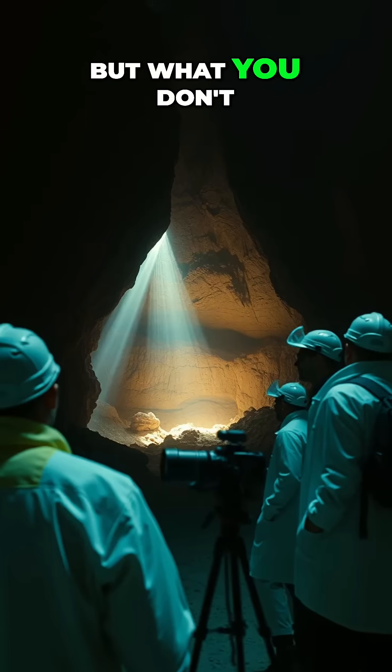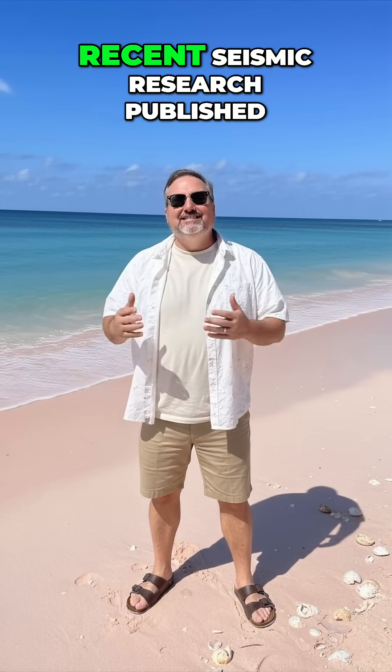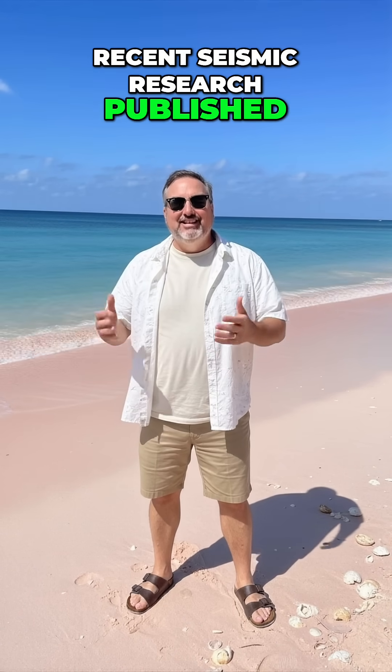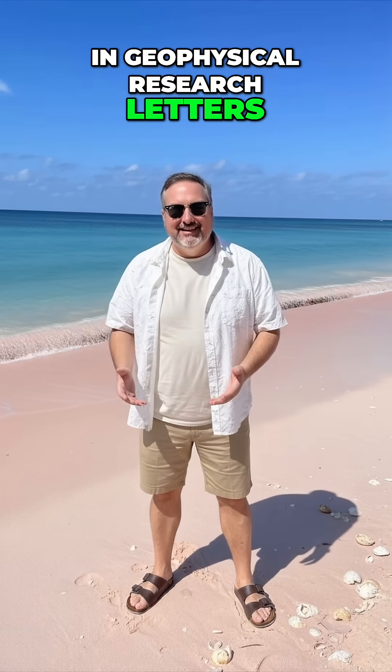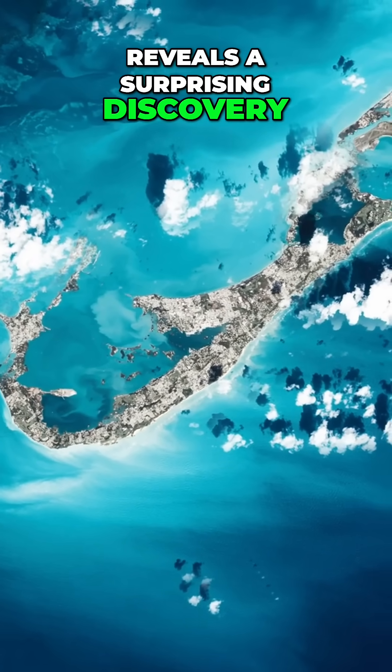You probably know Bermuda from the Bermuda Triangle, but what you don't know is what scientists found beneath it. Recent seismic research published in Geophysical Research Letters by William D. Fraser and Geoffrey Park reveals a surprising discovery.